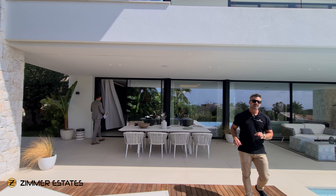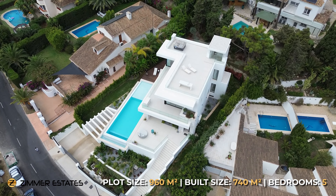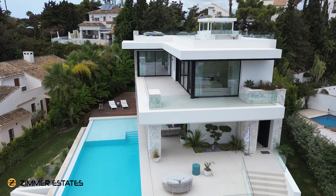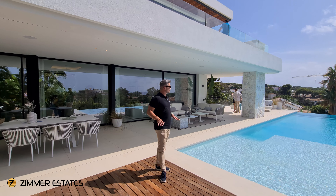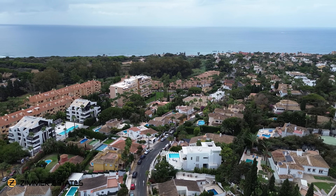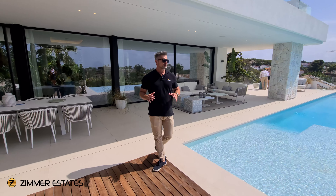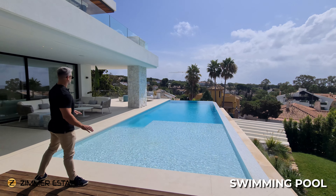The property is on the market now. The asking price is 3.9 million — in my opinion, very good value for money because we have 740 square meters built across four levels: the basement area, the ground floor, the first floor, and also a beautiful solarium with stunning sea views. Everything is brand new and nicely decorated. We are surrounded by quite old properties, and this is almost the only one that is brand new with a nice modern construction.